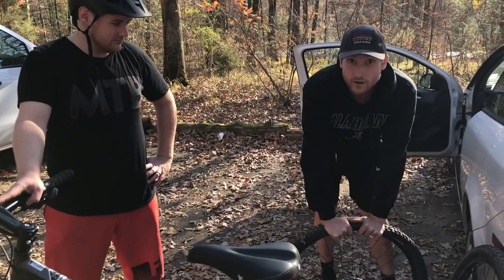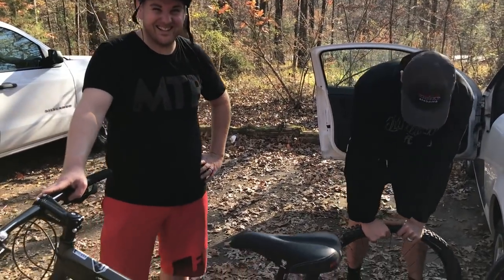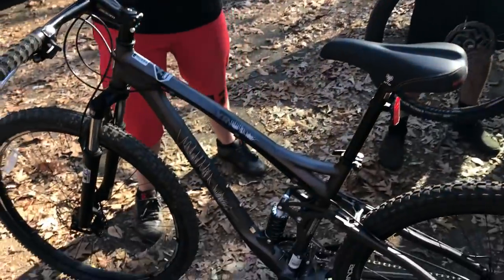'Why is it that you aren't on your Specialized Rock Hopper?' 'Because I blew out my Suntour fork.' 'Because Suntour is of the devil.'